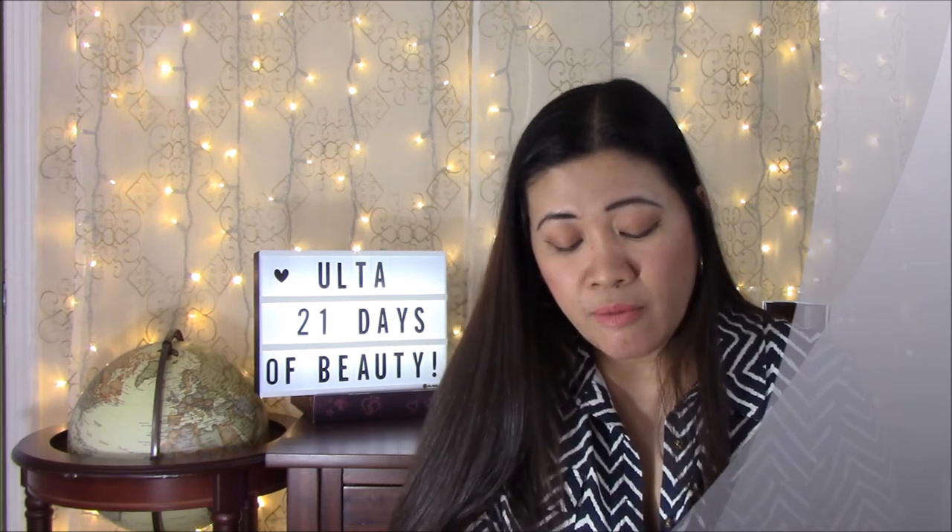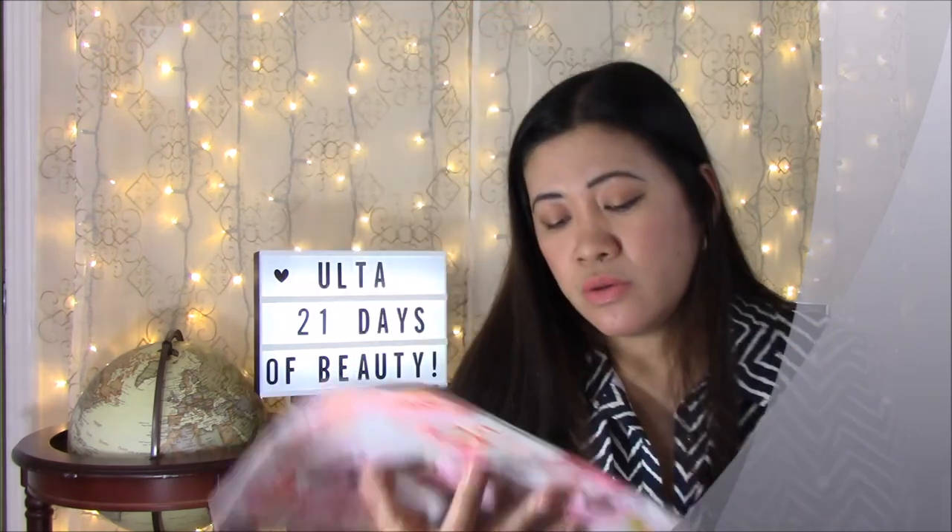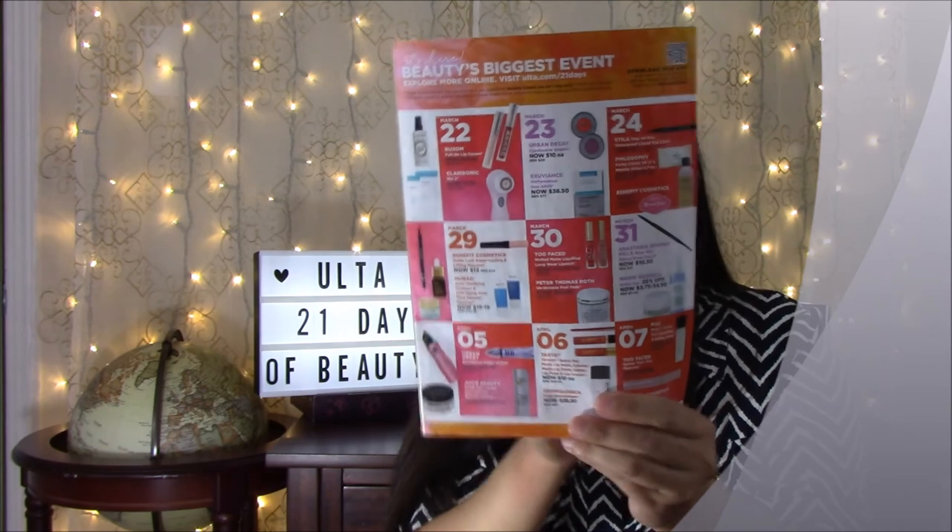Also on April 5th, Juice Beauty Stem Cellular Anti-Wrinkle Booster Serum for $40, normally $80. April 6th: Tarte Quick Dry Matte Lip Paint, Creamy Matte Lip Paint, Glossy Lip Paint, and Lip Crayon for $10 each — I love Tarte, I'm a big fan of this brand. Also Dermalogica Daily Microfoliant, now $28.50, normally $57 — I haven't used it but it's a name brand.